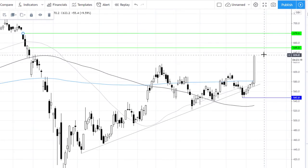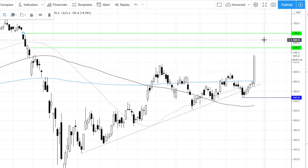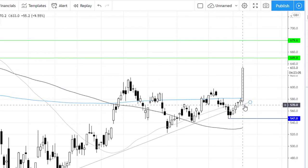Looking ahead, perhaps 650p is a level that it could be targeting, and beyond that we'll be looking for 680p — levels we've not seen since February. On the downside, there is quite an important level of support where we have the 50 daily moving average as well as the ascending trend line support around the 570p level.